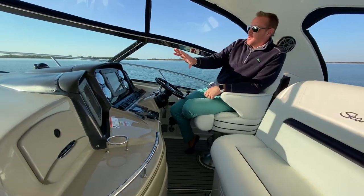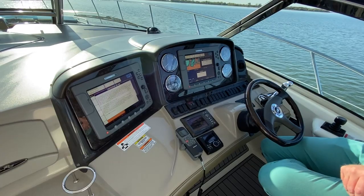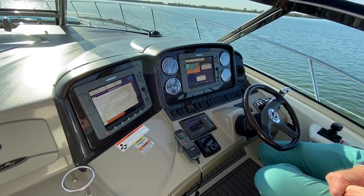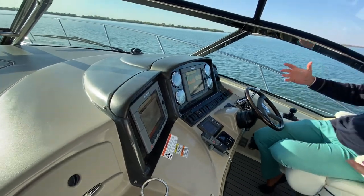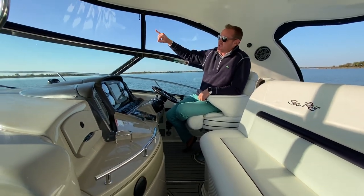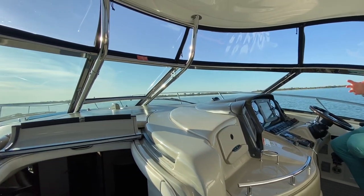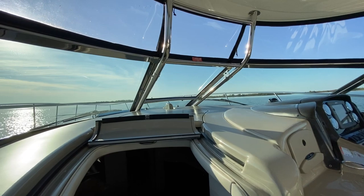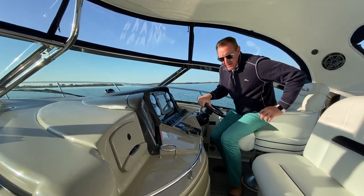You'll notice here, too, the dual E-120s, open array radar, and sat TV. The boat has all the electronics that you need — just a really well-configured helm station. With air conditioning and heat up here and nice clean strataglass across the front, we're in about a 45-degree day here in Dallas, Texas, and it feels great in here right now. So let's step down into the salon.